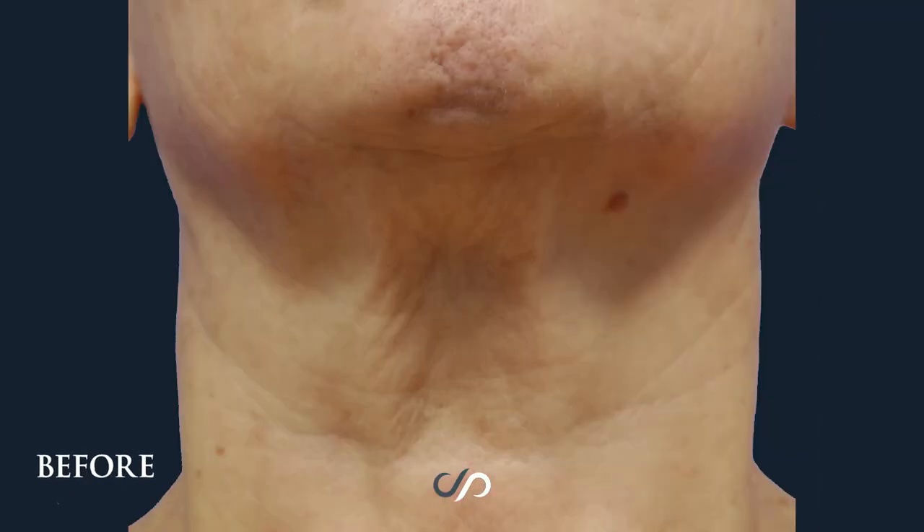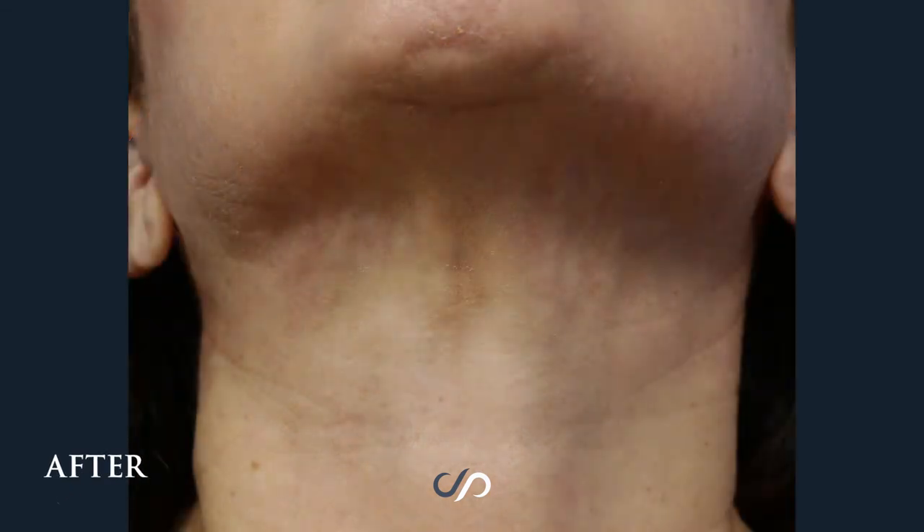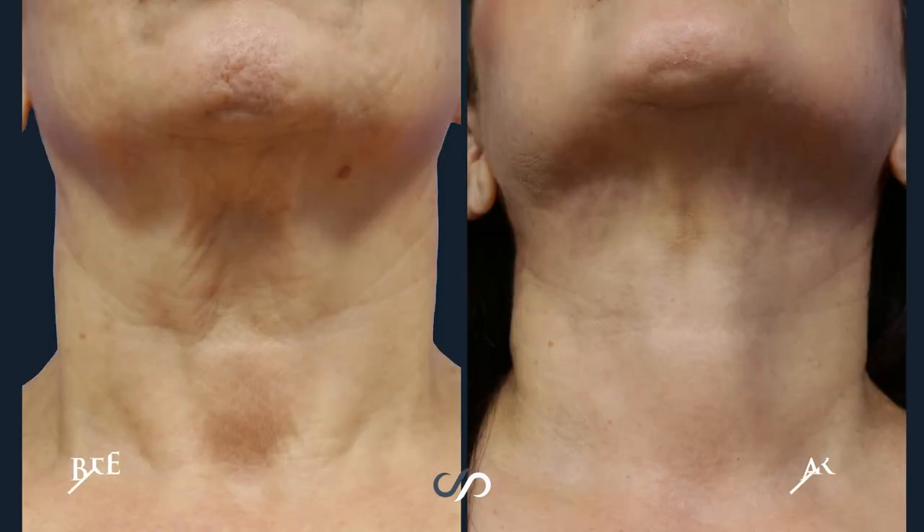Check out when she lifts up her neck in this view where we're looking underneath. It's very difficult to get an improvement in the wrinkles underneath the chin, but she got a breathtakingly spectacular improvement in these results.